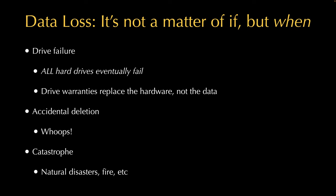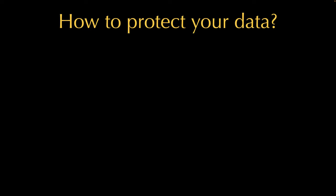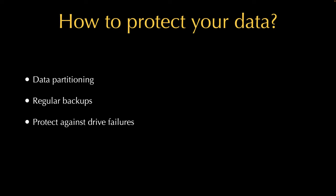So how do you protect your data? I'm going to talk about a few different methods. One is called data partitioning, then making regular backups, how to protect yourself against a drive failure, and how to be prepared for an emergency. You don't have to do everything, but they're all part of a good, cohesive data protection strategy.